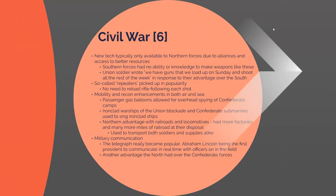A lot of the new technology during the Civil War was only really available to Northern forces because they had much greater access to natural resources, factories, railroads, transport, scientists, and greater alliances with European countries. A Union soldier wrote that Confederate soldiers thought they had guns loaded on Sunday and shot all the rest of the week, referring to repeater rifles that could hold more than one round. Using a repeater, soldiers could shoot as many as seven rounds within a 30-second period.